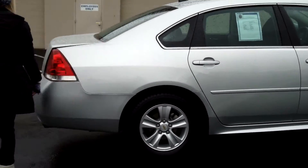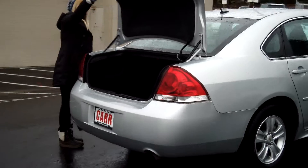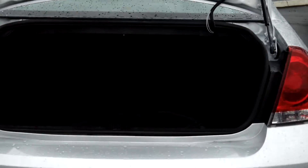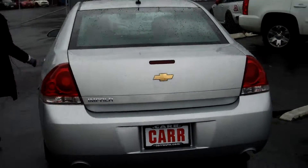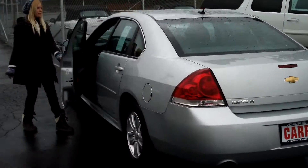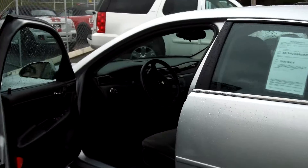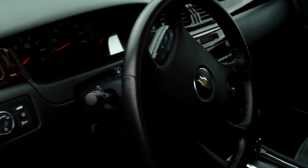It has alloy wheels. These vehicles have tons of room in the trunk. It also has tinted windows. It has power windows, power door locks, power seats, and single disc CD.